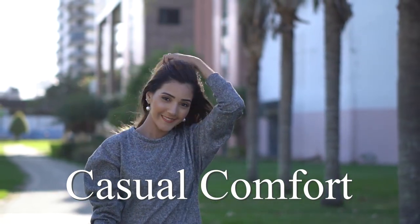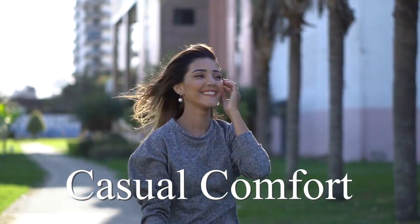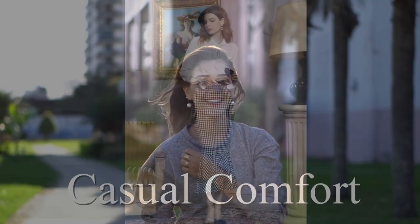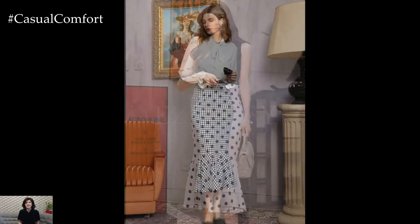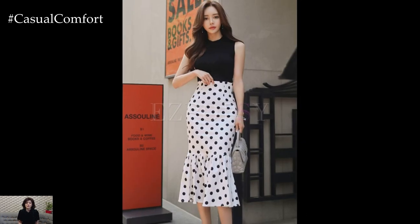Welcome to the Casual Comfort Channel where you will learn a lot of interesting and useful things for yourself. The mermaid skirt, inspired by the graceful silhouette of a mermaid's tail, is a stunning and feminine garment that adds drama and elegance to any outfit.